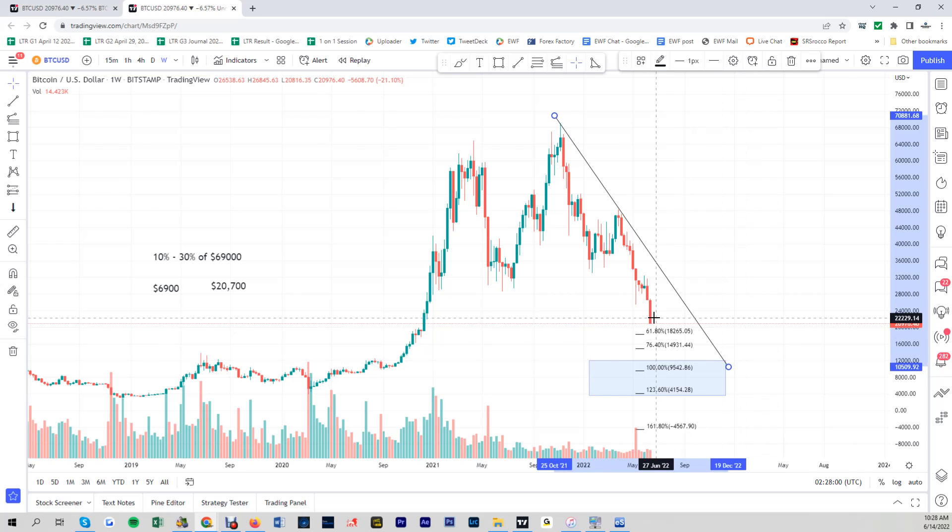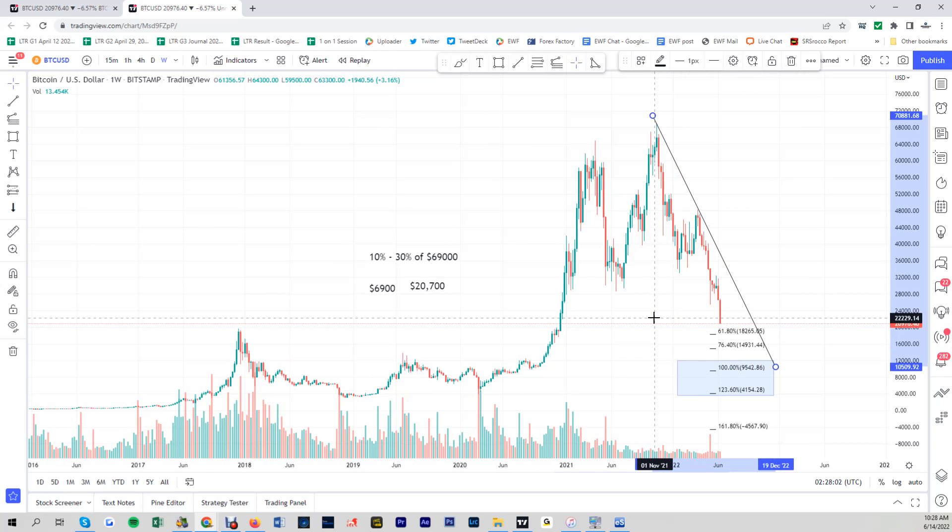So if you believe in Bitcoin in the long run — because Bitcoin, let's face it, cryptos right now they are selling off tremendously. And if there is any crypto that can survive, because there are too many cryptos out there in the market right now — a lot of meme cryptos, a lot of scam and so on — if there is any crypto that can survive, Bitcoin has to be one of them. If Bitcoin goes bust, goes to zero, then no other crypto can survive.